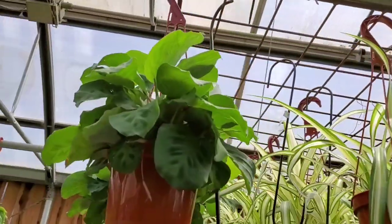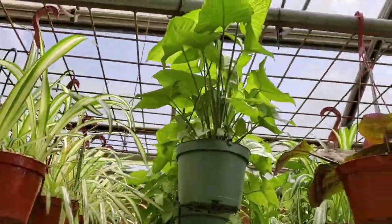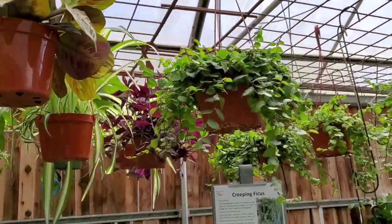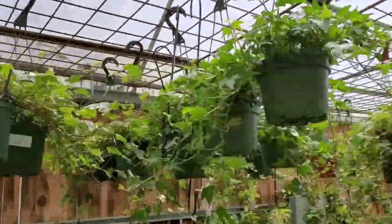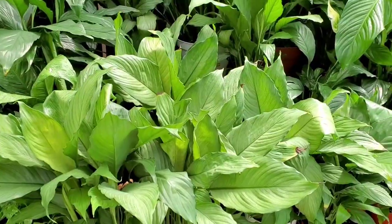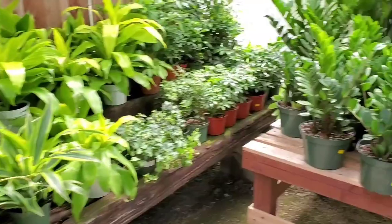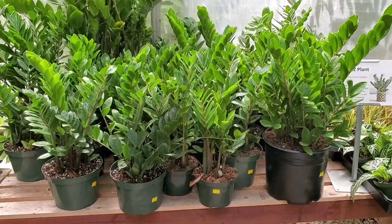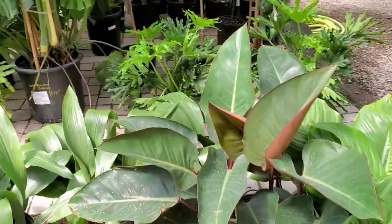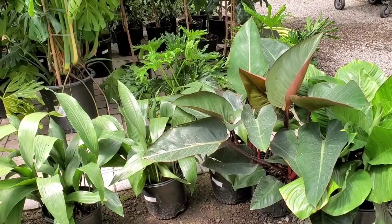Some marantas, spider plants, really full syngonium, a red maranta. And back in the corner we have the peace lilies, some more tradescantias, some tassie plants, some zebra plants. This giant Congo philodendron amidst these giant peace lilies.